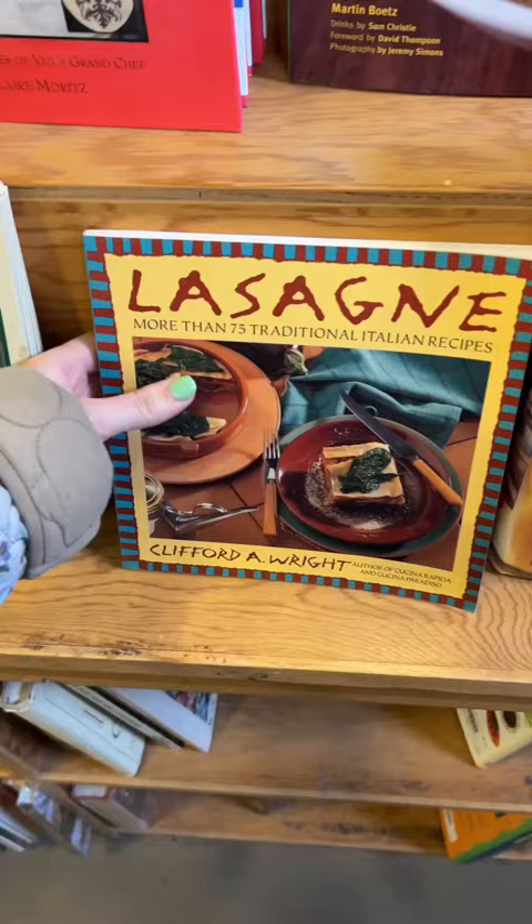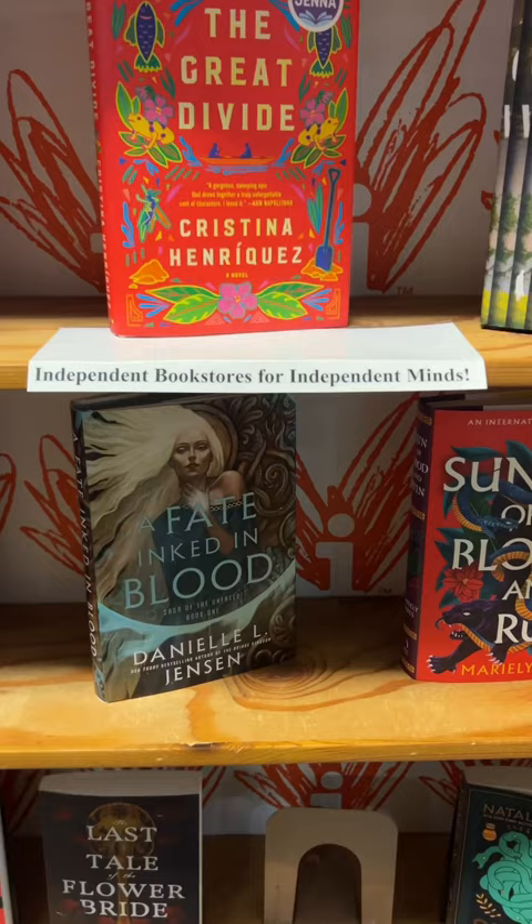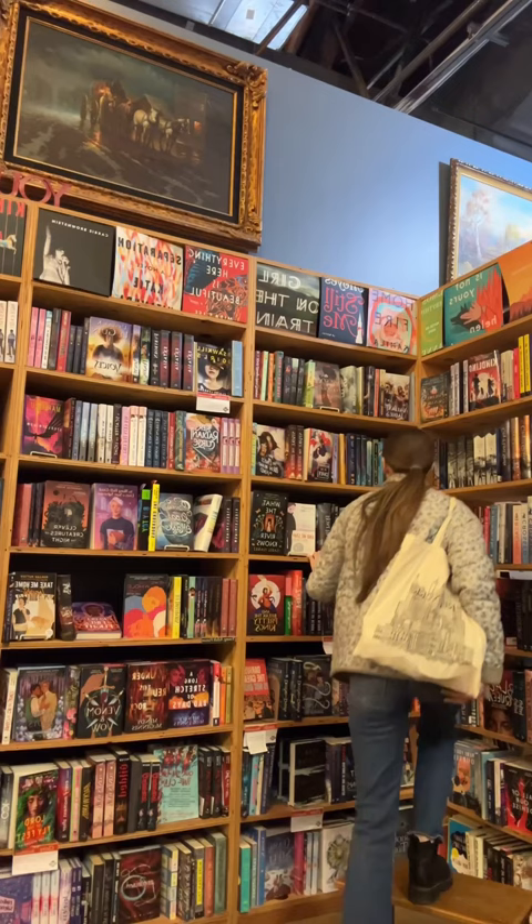But besides rare books, they also have just regular books. They've got cookbooks, sci-fi, new releases, YA, romance — they have everything you could absolutely think of, and it was so much fun to be here.